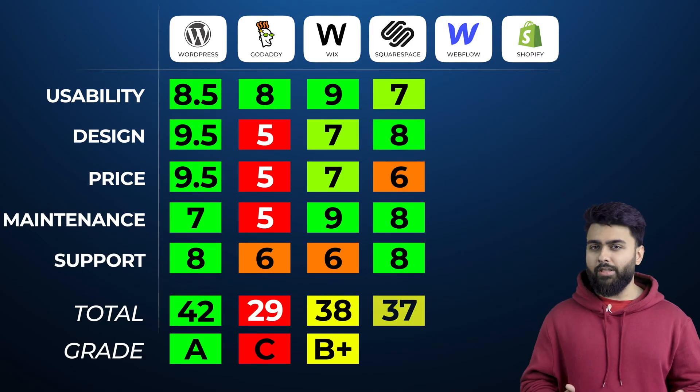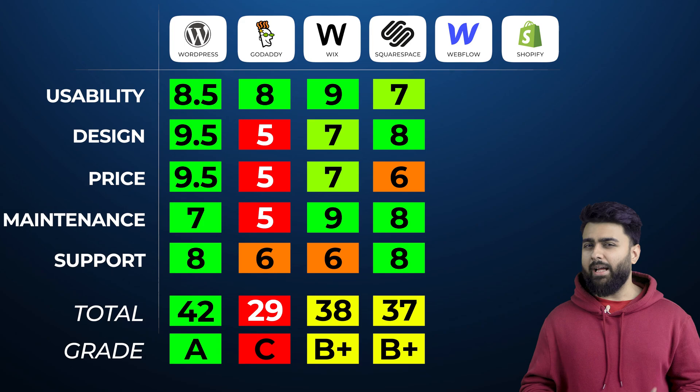Squarespace gets a 6 out of 10 for cost. Overall, Squarespace scores 37, which is a B+, not bad and just behind Wix.